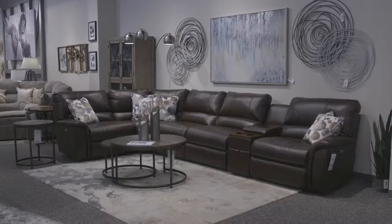Sectional sofas are the ultimate in providing additional seating in a space-limited area. In this video, we'll be breaking down the 12 best-selling La-Z-Boy sectionals in 2022.